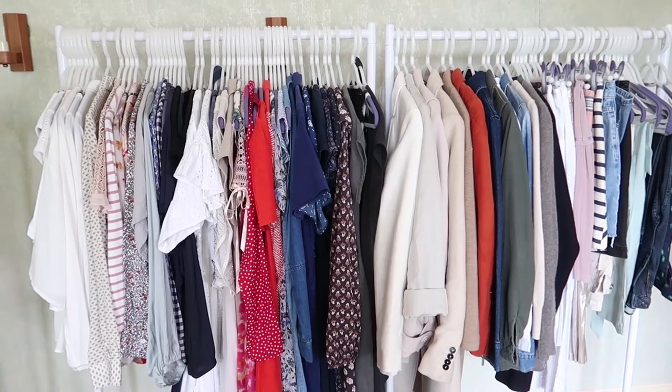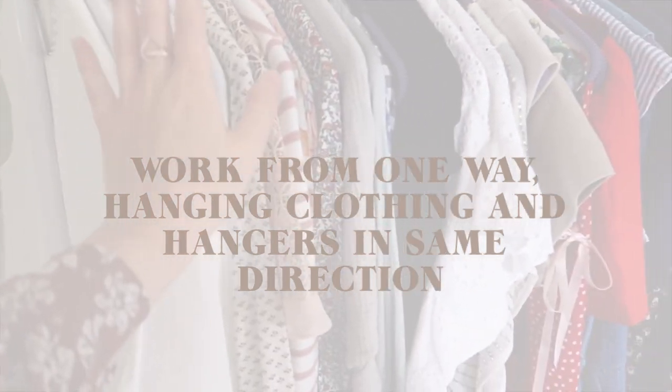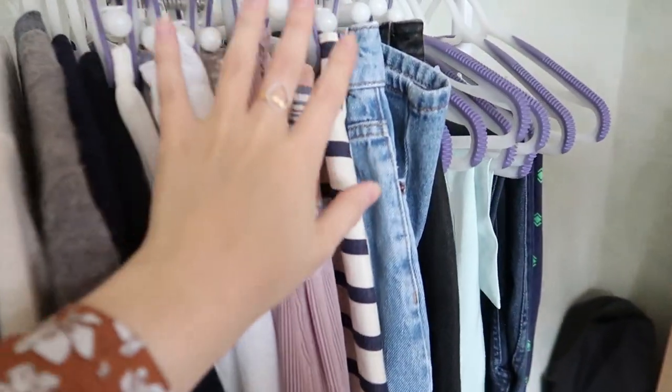This is already making me so much happier. I actually moved the rails around because I like that I start with my tops and then go into my dresses, jumpsuits, jackets, and then all of the bottom half. This is the bit I've been dreading the most — the suitcase. I think it's because there are a lot of random things in here, like pajamas and scarves. Anything going on the rails gets put straight onto a hanger; anything going into boxes gets folded; pajamas and scarves get folded for the drawers.